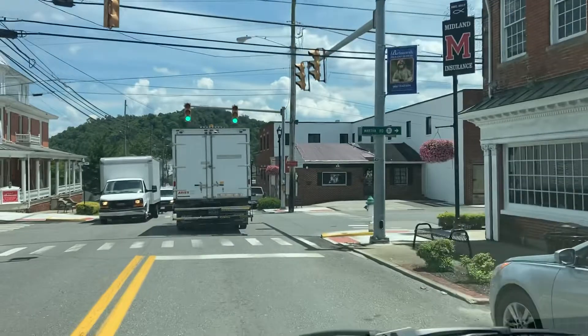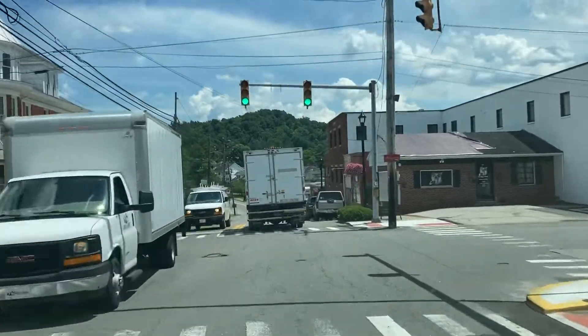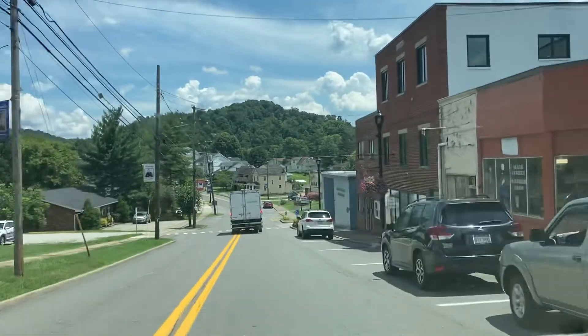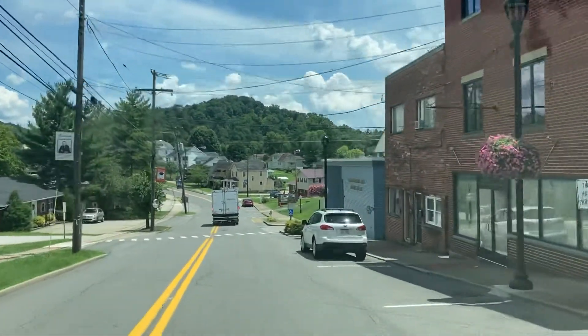We'll go another couple of blocks. It's not a very large downtown area, that's for sure. Right away you get into the residential neighborhoods.